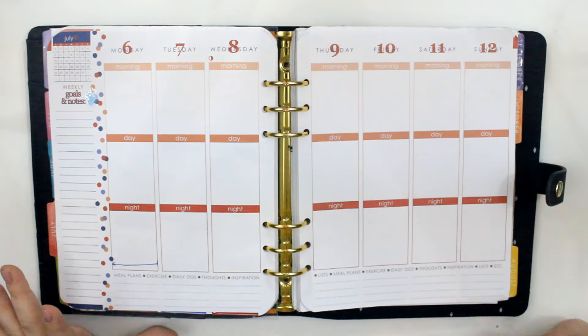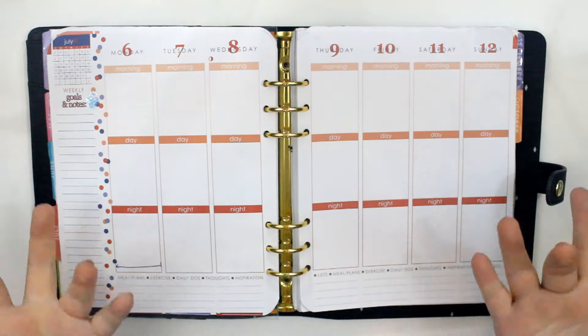Hey guys! Welcome back to my channel. So today we are doing another plan with me.